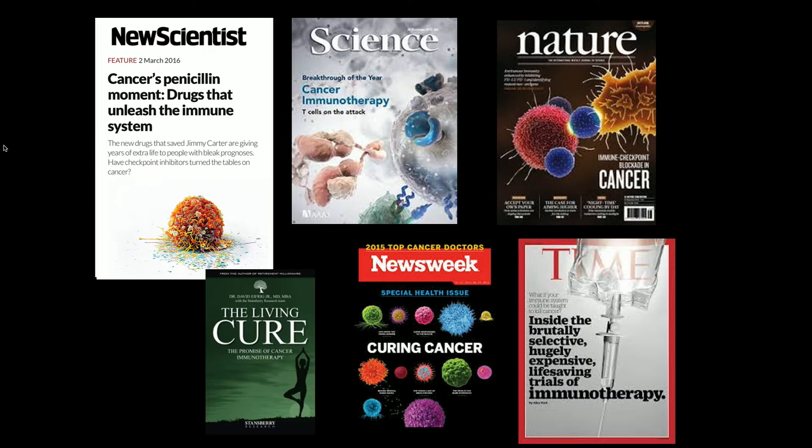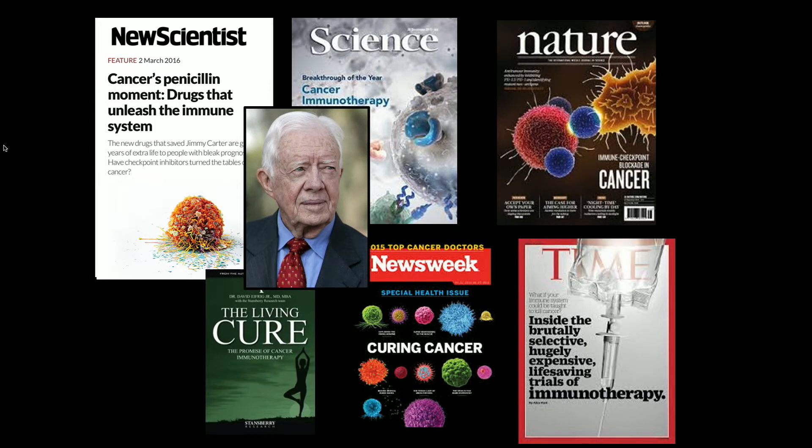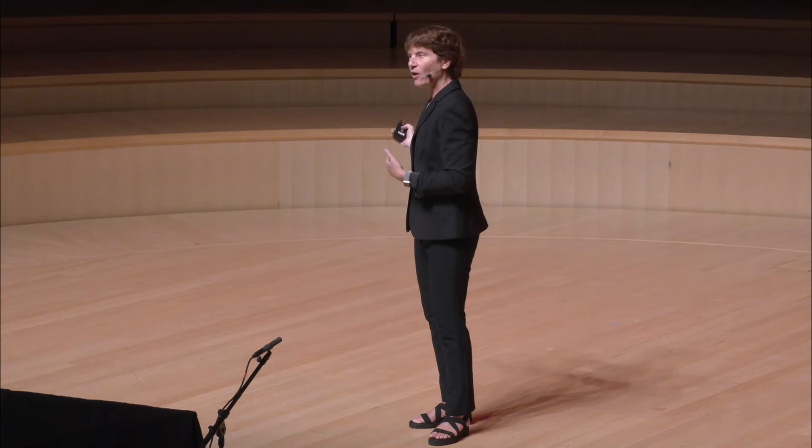Immune therapies were curing people from deadly cancers, and famous people benefited. Jimmy Carter was one of the first patients treated with an immune therapy for his melanoma — his skin cancer — which had metastasized to his brain. That is a fatal diagnosis, and yet he was cured. Unfortunately, most patients don't have such a miraculous response. Those first-generation immune therapies still, to this day, don't work in more than half of the patients treated with them.